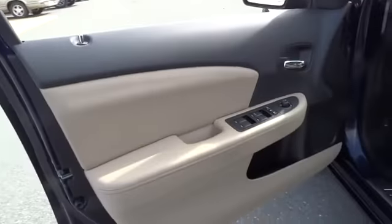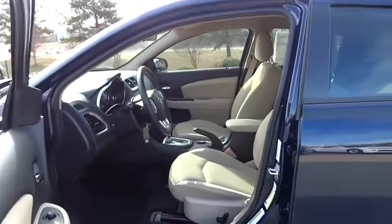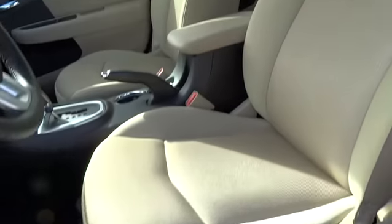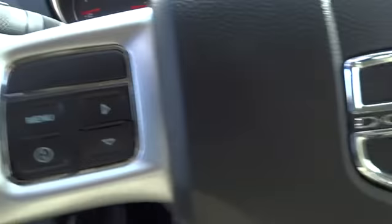Here are some of this vehicle's great options: air conditioning, four-wheel ABS, adjustable steering wheel, driver airbag, driver lumbar, power steering, keyless entry, cruise control, aluminum wheels, front floor mats, four-wheel disc brakes.